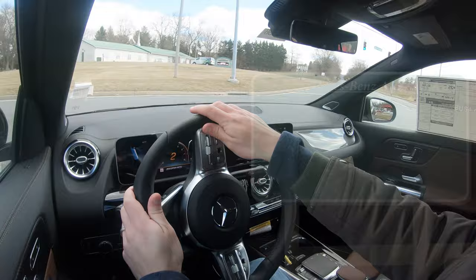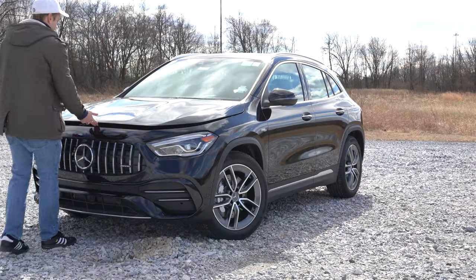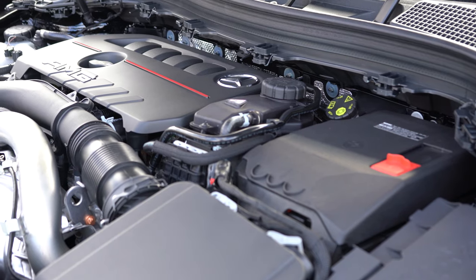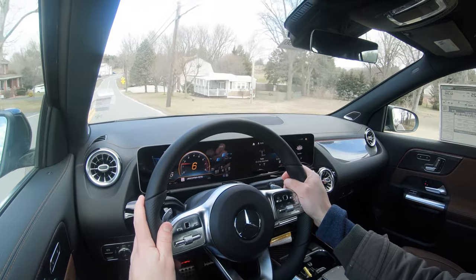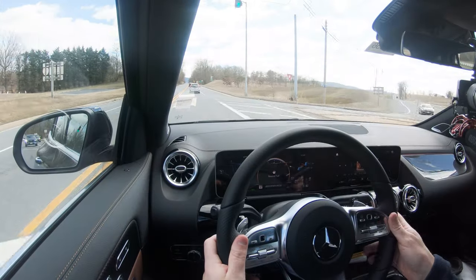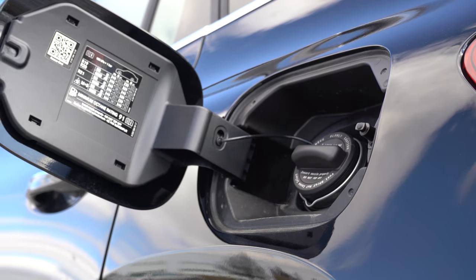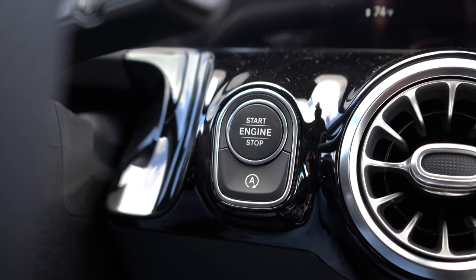Starting with pricing: MSRP for the AMG GLA 35 starts at $47,550. Powering it is an AMG-enhanced 2.0-liter turbocharged inline four-cylinder engine putting out 302 horsepower at 5,800 RPM and 295 lb-ft of torque at 3,000 RPM. Power goes to all four wheels through Mercedes-Benz's 4MATIC all-wheel drive, via an eight-speed dual-clutch with aluminum paddle shifters. Zero-to-60 comes in at approximately five seconds flat, top speed 155 mph, and fuel economy is 23 city / 29 highway on premium unleaded. There is also an engine start-stop system with a dedicated button to disable it.